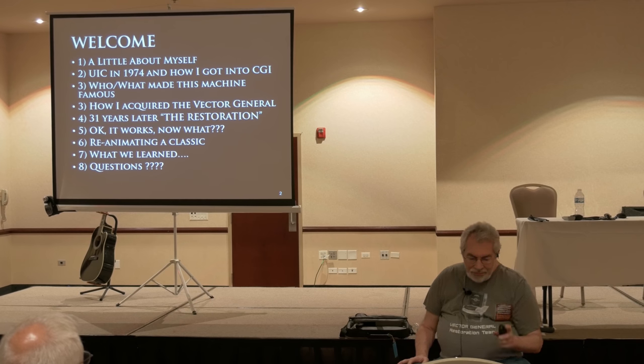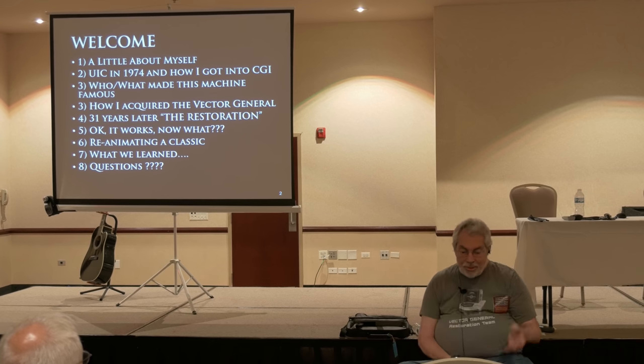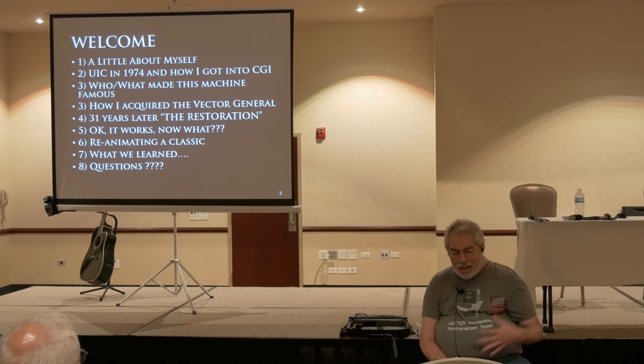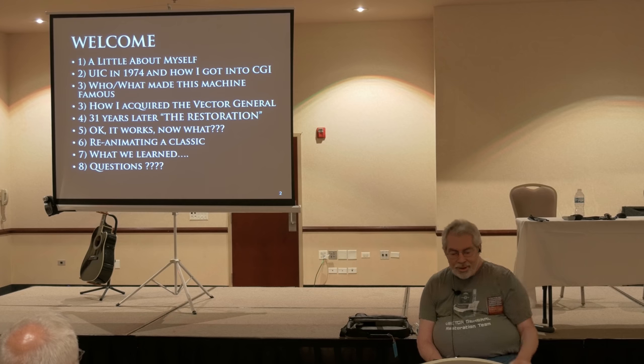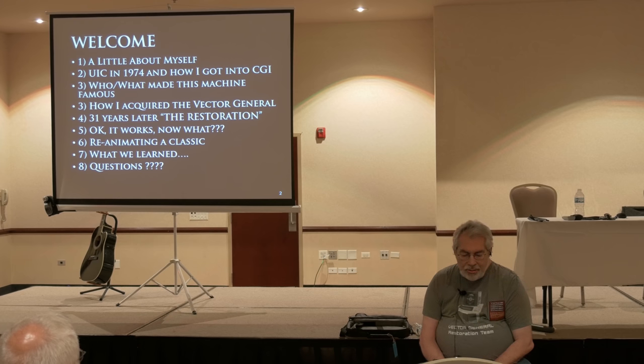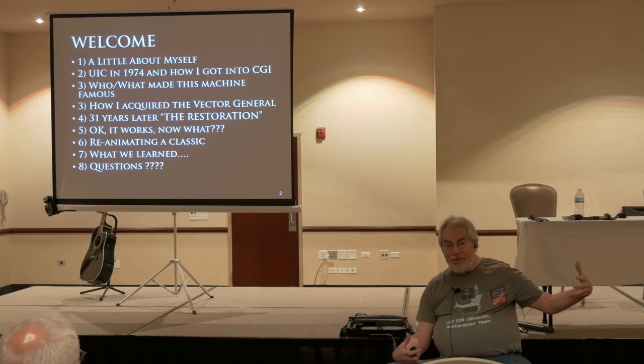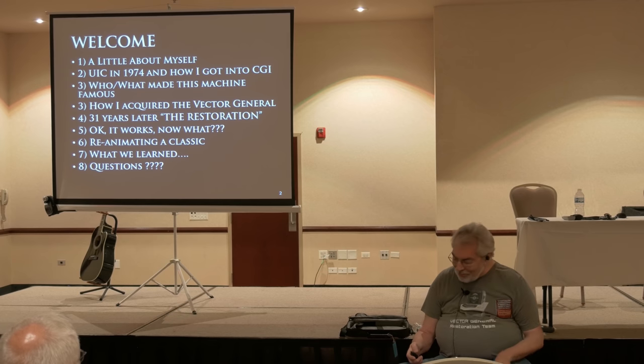We're going to talk a little bit about myself, the University of Illinois in Chicago where I went in 1974, and how I got involved with computer graphics — what made this machine famous that we just went through the restoration with, how I acquired it, 31 years later we did the restoration, it works — now what? Reanimating a classic, what we learned, and questions.